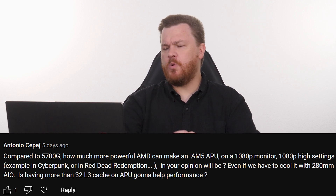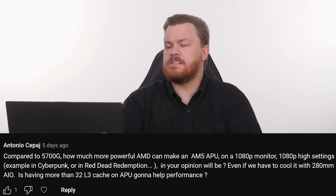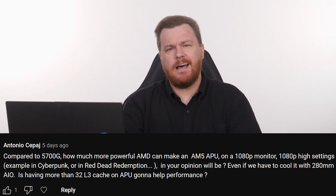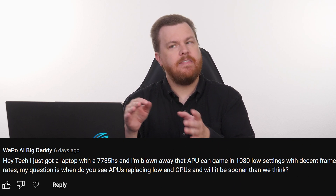He also asks whether having more than 32 megabytes of L3 cache on an APU can help performance. That's a lot to ask. A week ago, I answered a question about when APUs will replace low-end dedicated GPUs. This is a bit of a different question, which is why I'm answering it separately.